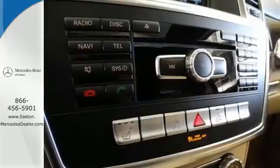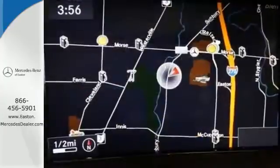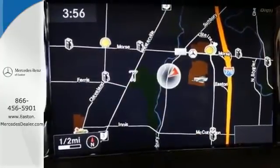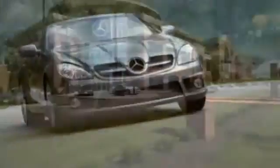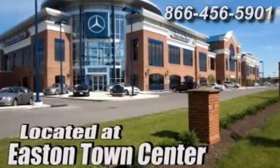An SUV your head and heart can agree on. Stop in and take it for a test drive. Come experience luxury the Germane way at Mercedes-Benz of Easton, conveniently located at Easton Town Center.